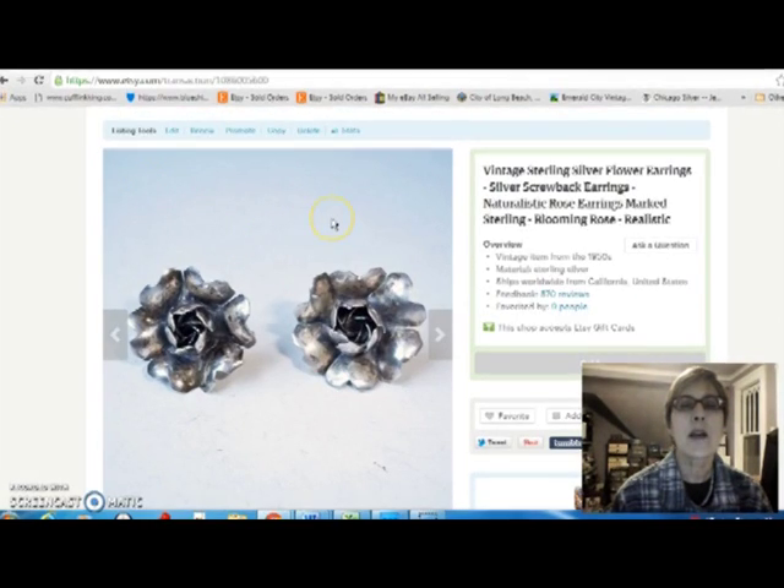This is a pair of earrings I got from my mother-in-law. They're sterling silver, little naturalistic flowers. They're screw-back earrings from the 1940s, and those sold for $12. I wish I could get more for sterling silver earrings, but the screw-back earrings just aren't as popular, so you have to lower the price on them.